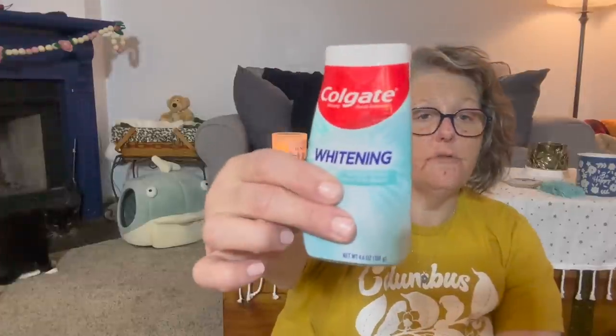I grabbed some toothpaste. This is a great deal for a dollar and you get 4.6 ounces. It's whitening, it's crystal, it's Colgate toothpaste. I mean, come on.